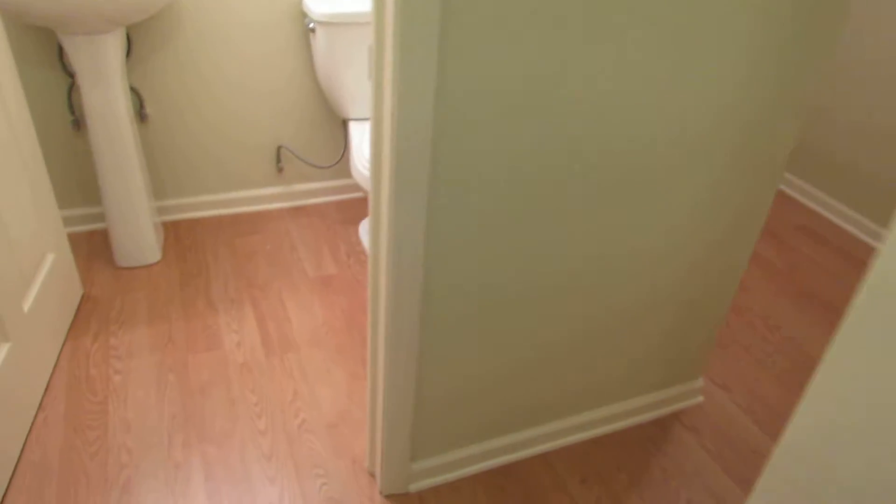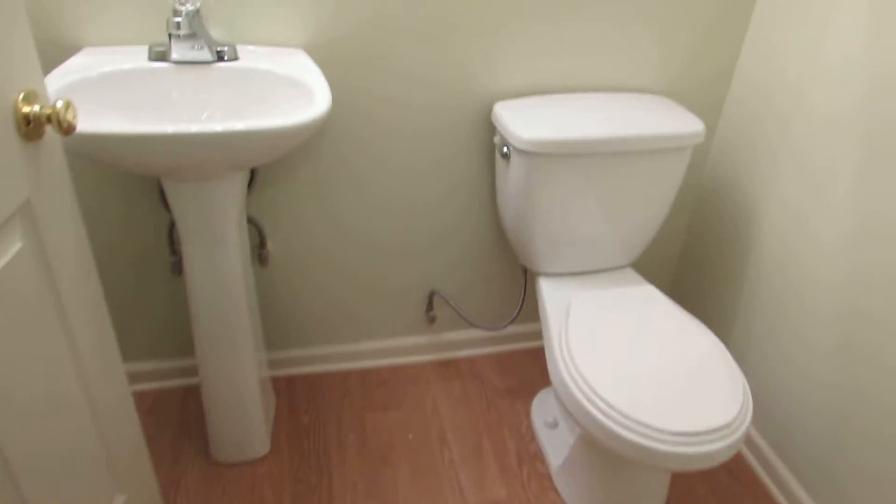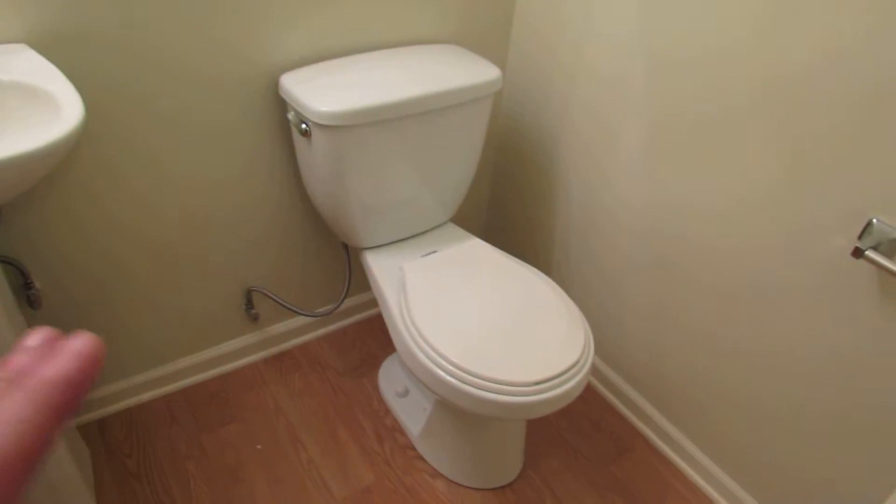So here I just came down the stairs and immediately to our right we have two things. We have a half bathroom here and this is all newer. There is a medicine cabinet mirror right here.